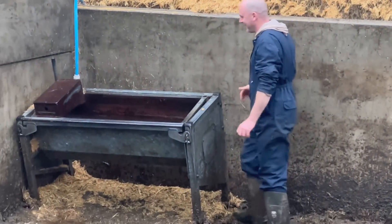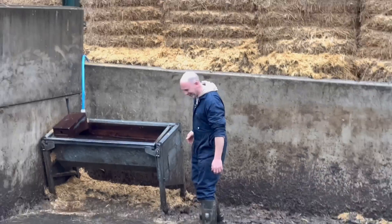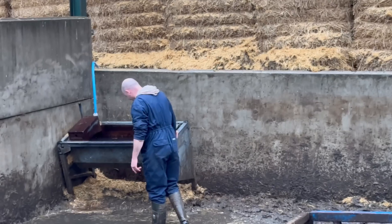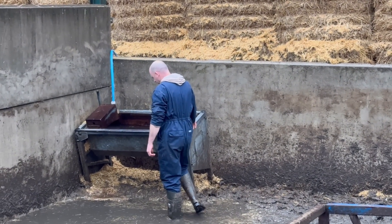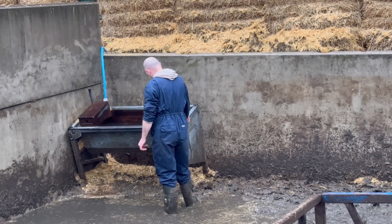In this corner the water troughs have been knocked over and Andy's just tried to lift one up. They've made a real mess in this corner so we'll have to get some wood or something to try and level it out.